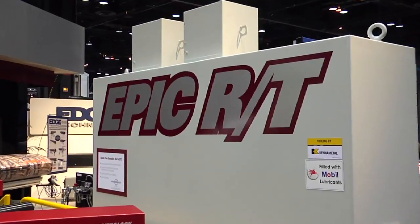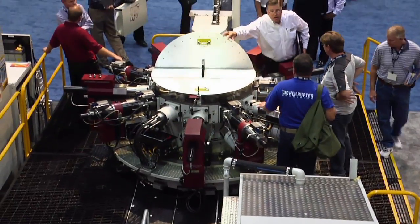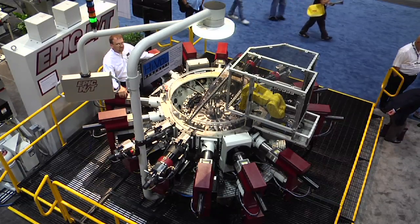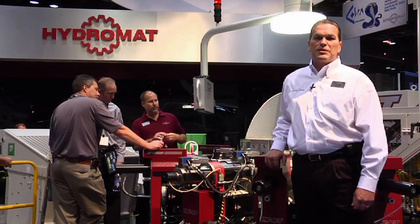The EPIC RT in an aftermarket capacity is available for customers with legacy style machines, either in our RS or SS package, which is adaptable very easily to older style machines. If you want to learn more about our Hydromat EPIC RT technology, visit our website at www.hydromat.com.